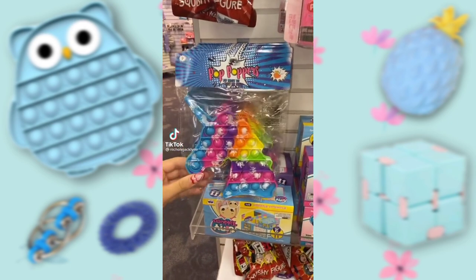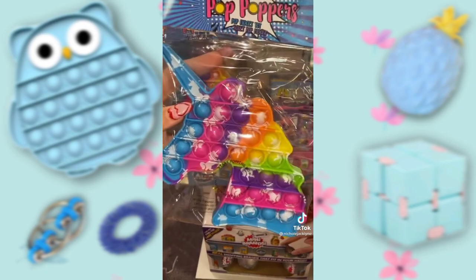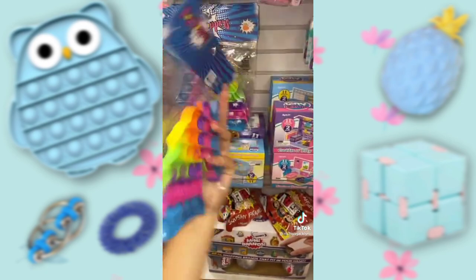I'm at Claire's right now and look at how cool this pop-it is. It's a unicorn-printed unicorn rainbow. It is so cute.